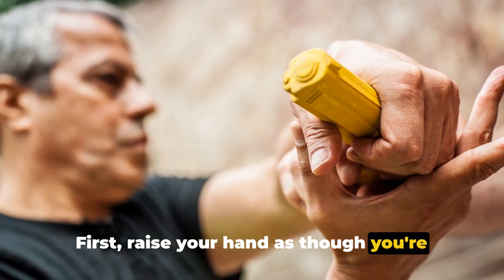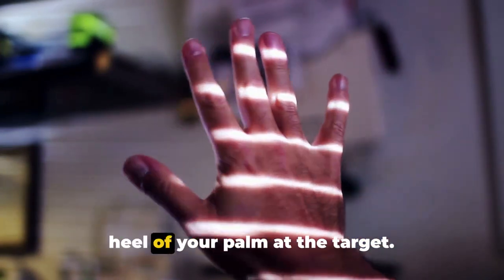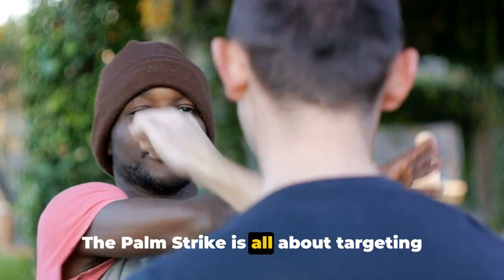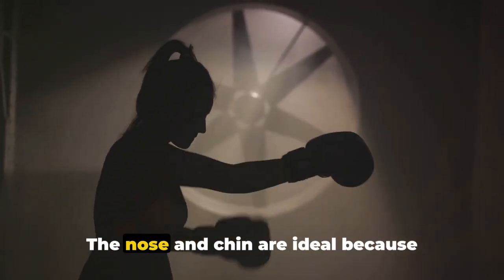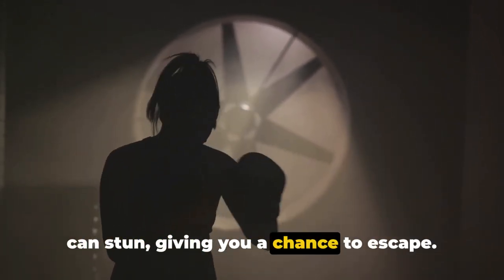First, raise your hand as though you're about to high-five someone. Then, with a swift motion, strike forward, aiming the heel of your palm at the target. During the strike, keep your fingers pointed upwards to avoid injuring yourself. The palm strike is all about targeting vulnerable areas on the attacker's face — the nose and chin are ideal because they're sensitive, and a well-placed strike can stun, giving you a chance to escape.